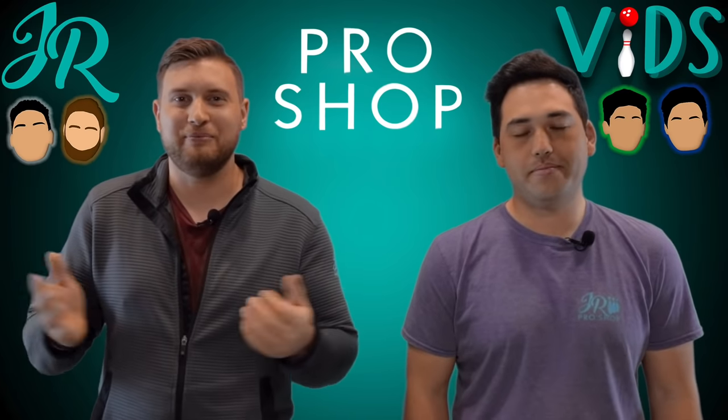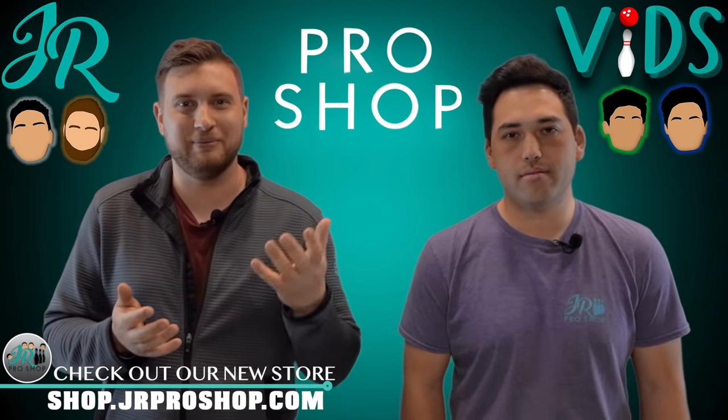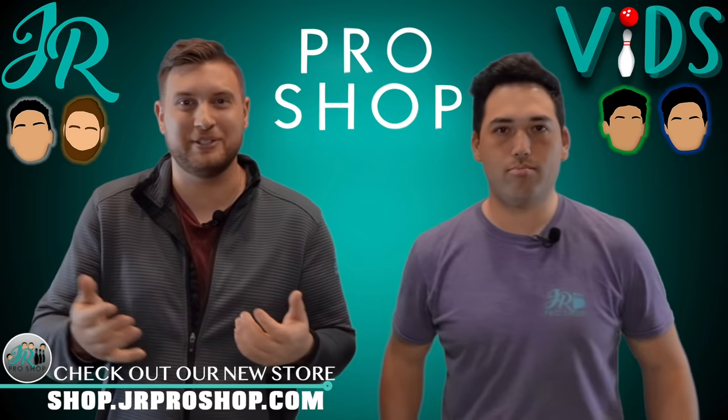Thanks for tuning in everybody. Make sure to check out our new website, shop.jrproshop.com. We've got new apparel, new bowling balls, and some vintage bowling balls brand new in the box. Make sure you check those out.